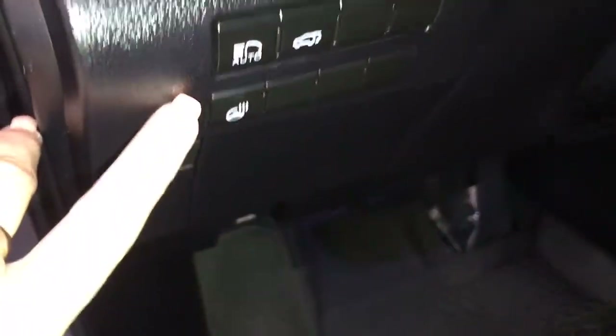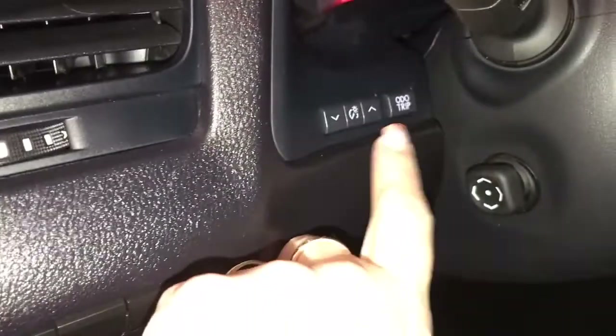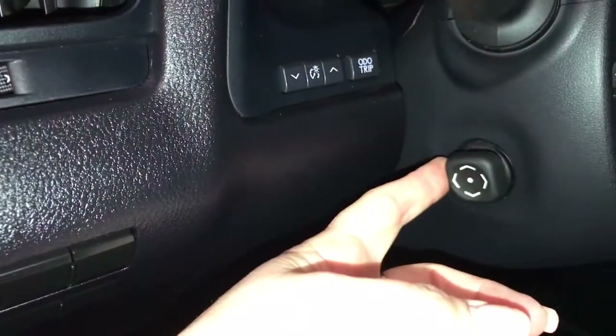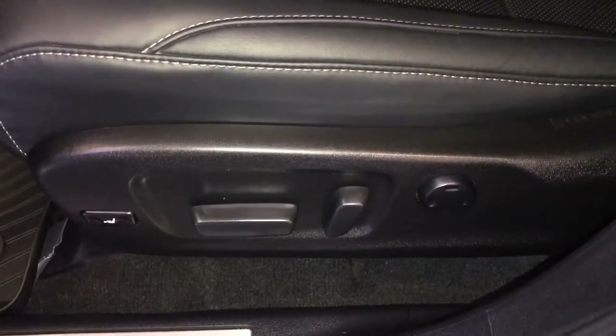On your dash you have auto high beam, trunk release, heated steering wheel, and trip computer. The steering wheel is tilt and telescopic power adjustable. Both front seats are 10-way power adjustable with four-way lumbar support.